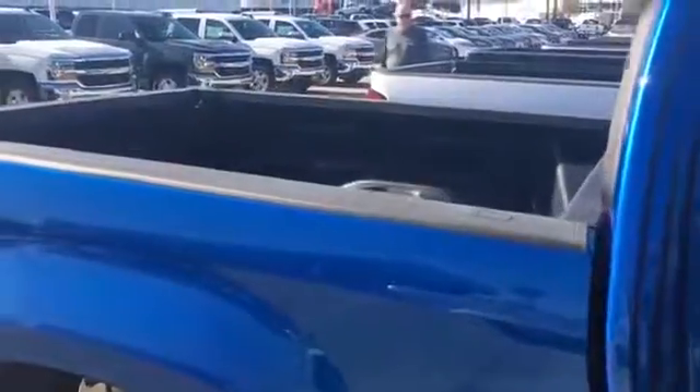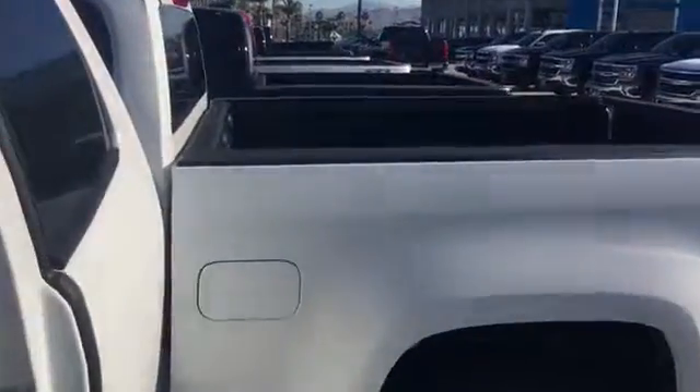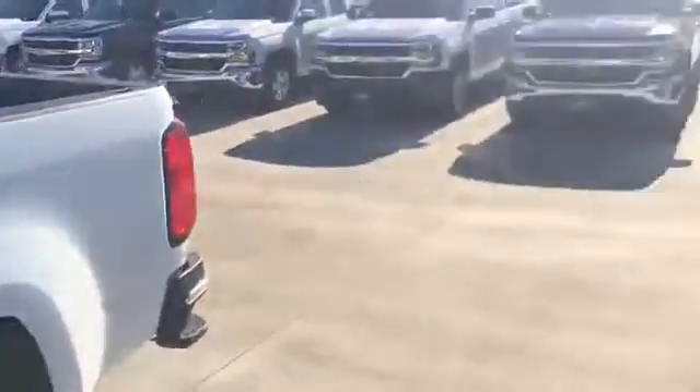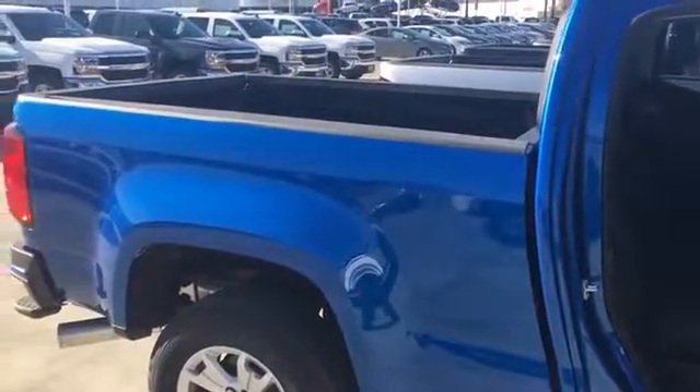The beds in this case are exactly the same. This is the standard box on the extended cab, and this is the long bed for the crew cab.